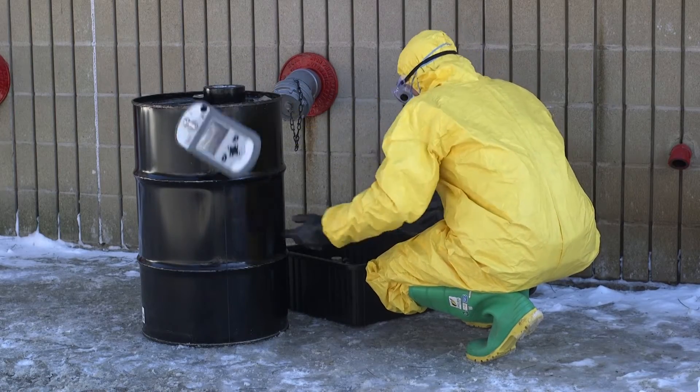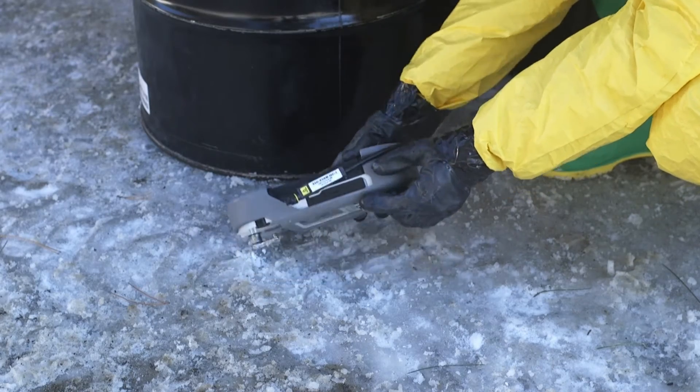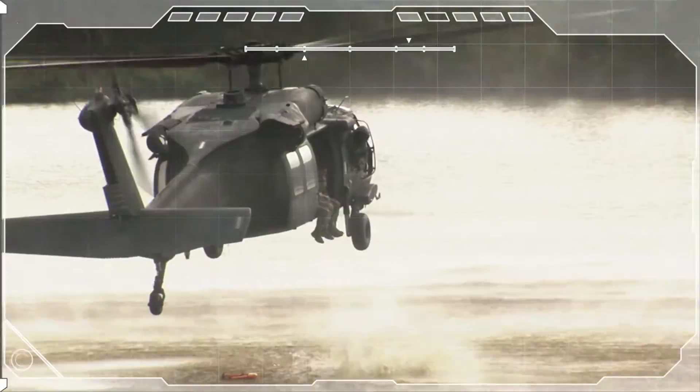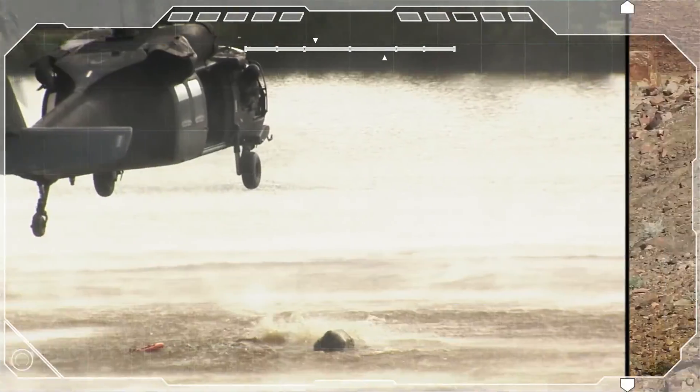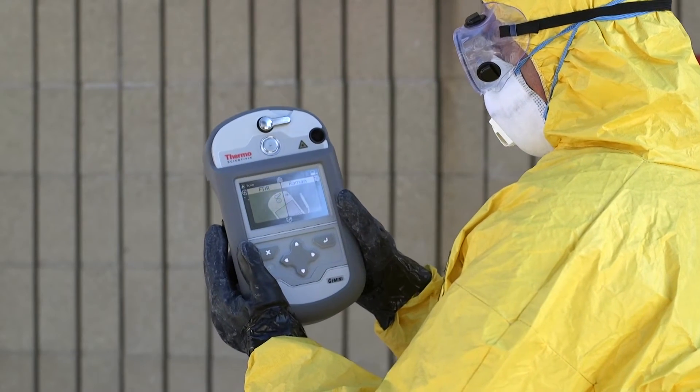Gemini is certified to the latest military standards for ruggedness, passing tests for drop, shock, vibration, temperature, immersion, and much more. We understand the conditions you face and the demands placed on your equipment. From extreme climates to aggressive handling, Gemini is up to the task.